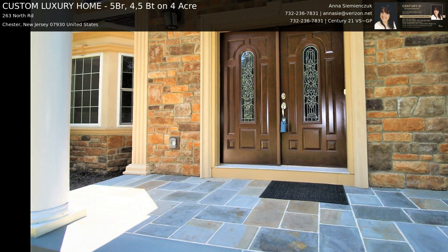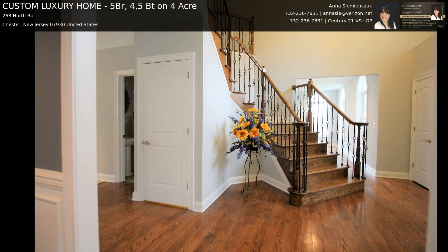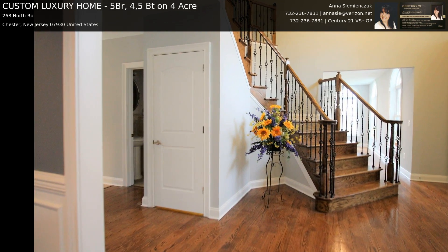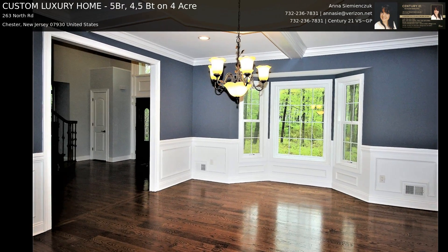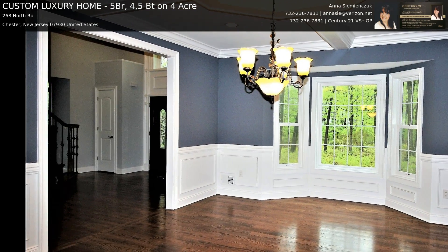On the second floor there are four bedrooms with three full bathrooms. There is a princess suite with a private view that has a walk-in closet and full bathroom, and a second bedroom with a double door closet. Each bedroom is oversized at approximately 14 by 16 feet.